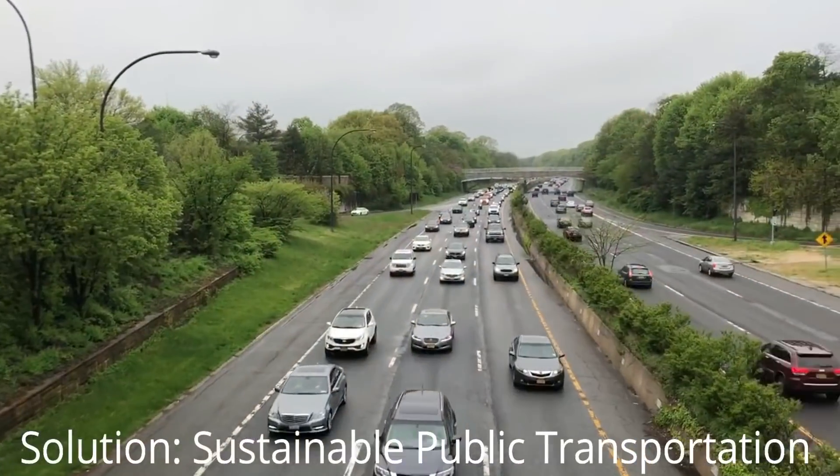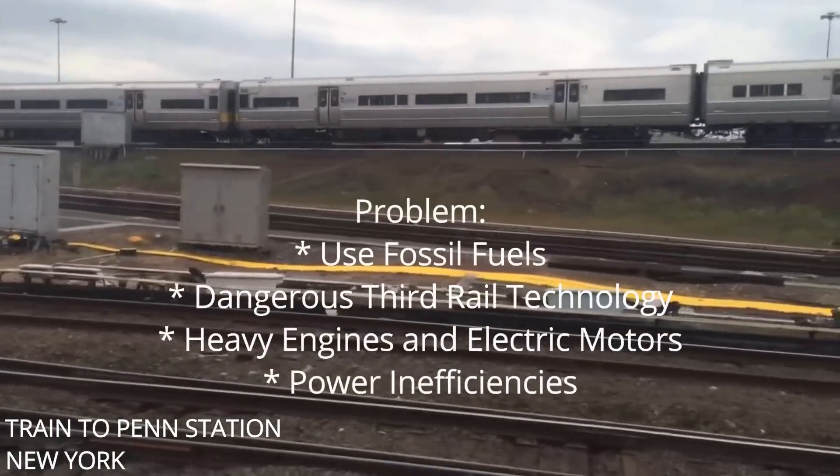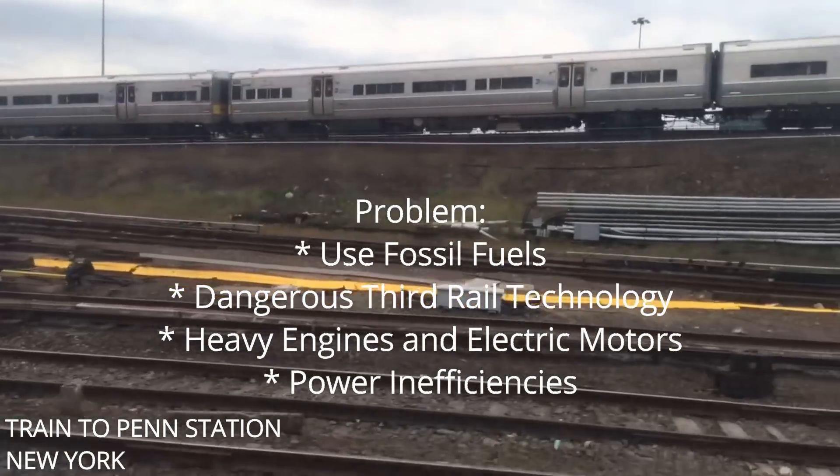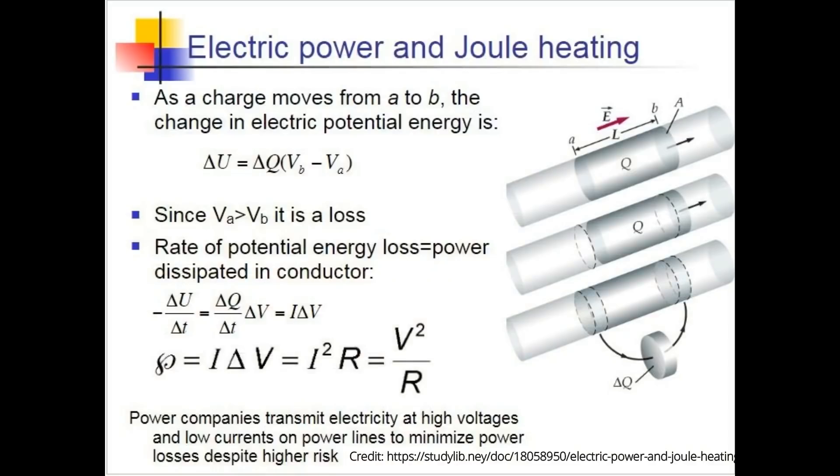Cars, trucks, and buses powered by fossil fuels are major contributors to air pollution. Trains today operate by using diesel fuel or dangerous thermal technology. Significant amounts of energy are also lost in the electrical transmission process. These designs can be improved.